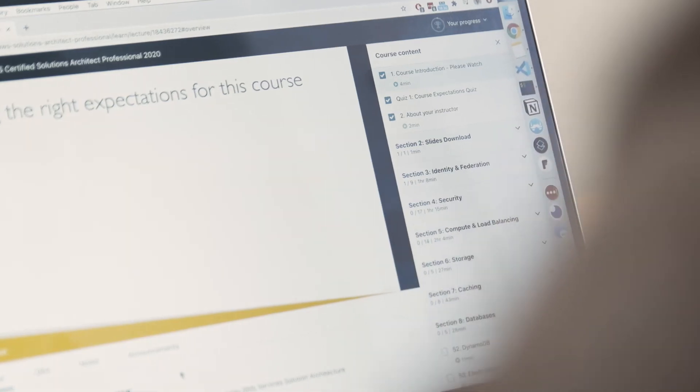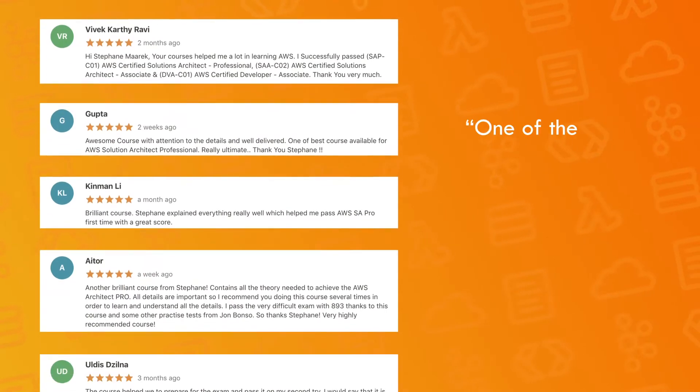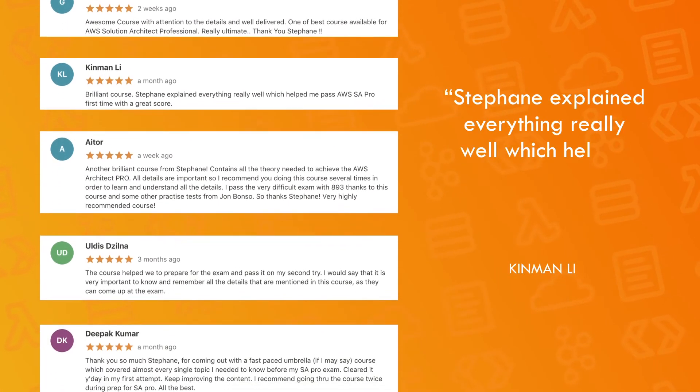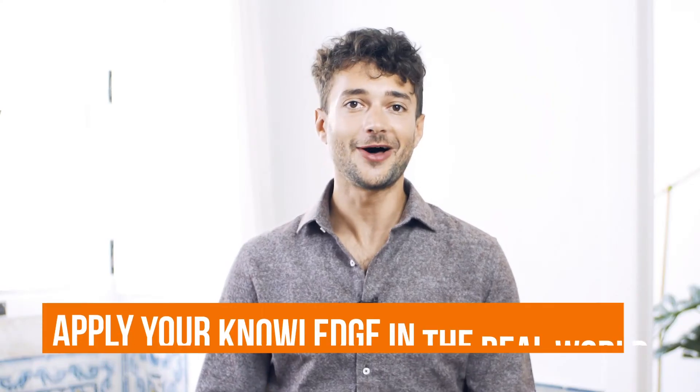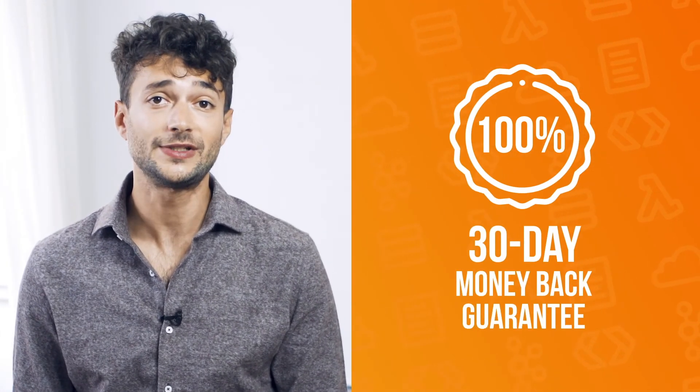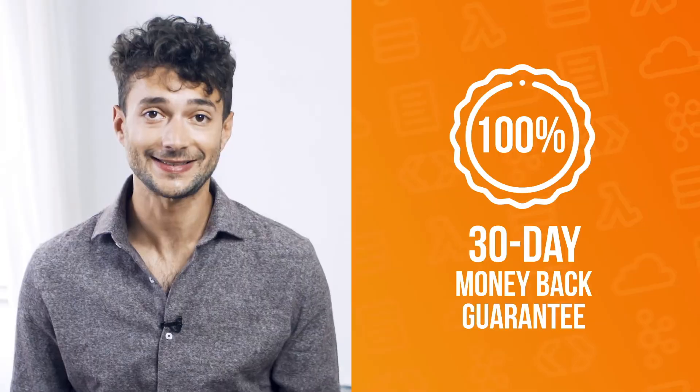By the end of the course, you will have gained the necessary level of confidence to pass your AWS certification with flying colors. You will be ready to apply your knowledge in the real world. And if you still have doubts, I offer a 30-day money-back guarantee, no questions asked. So what are you waiting for? Jump on in and take your AWS journey to the next level.